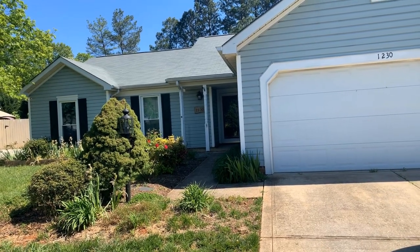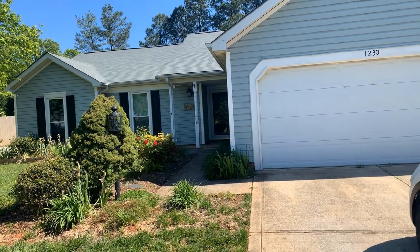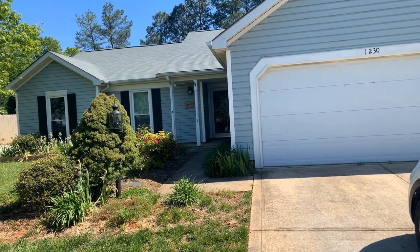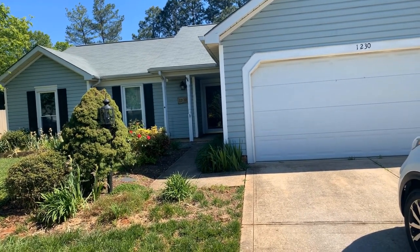Hi, this is Touchpoint Property Management showing you the residence at 1230 McDowell Farm Drive, Charlotte, North Carolina 28217.